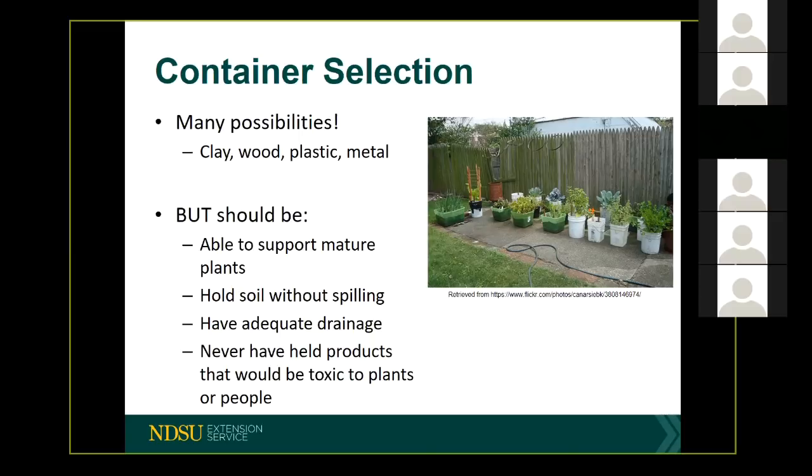Another note of caution with containers is to be aware that dark containers do absorb heat. So if they're in a sunny location, they're going to be warmer. This is important because that absorption of heat is also going to warm the soil up in the container. For some plants like peppers or eggplants that originate from hotter regions and are temperature-loving, that might be okay. But for some plants, we could see a little bit of root damage if the soil gets too hot.